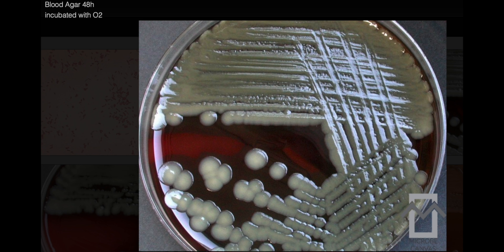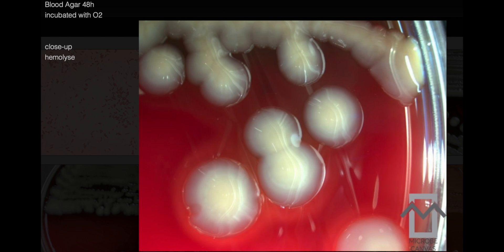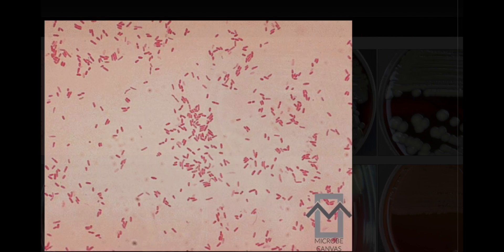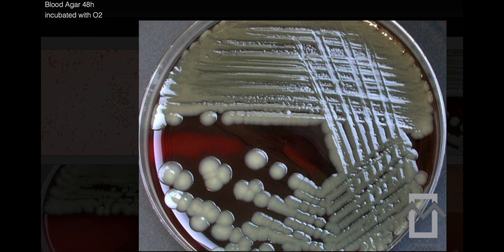Aeromonas hydrophila gram stain: when subjected to gram staining, Aeromonas hydrophila reveals its characteristic features. The gram stain confirms it is a gram-negative bacterium. Cells present as straight rods with rounded ends. The size typically ranges from 0.3 to 1.0 µm in width and 1.0 to 3.5 µm in length. Cells are often observed as single cells or in pairs; short chains may occasionally form but are relatively rare.